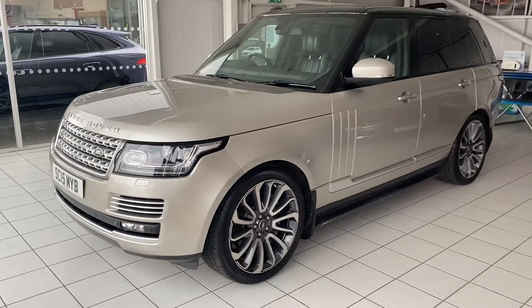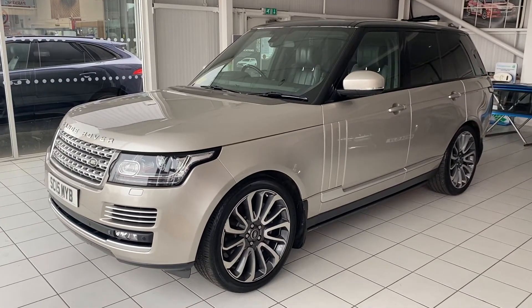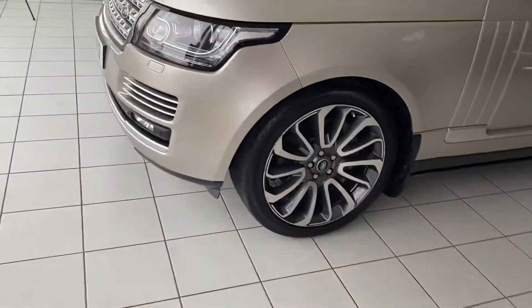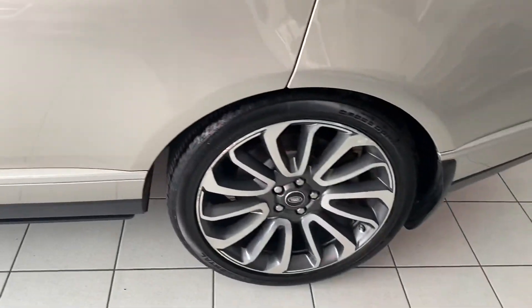We've got parking sensors at the front and also front cameras on the car as well. Taking a quick wander around to look at the wheels and tires — looks like there's plenty of tread left on the tires.